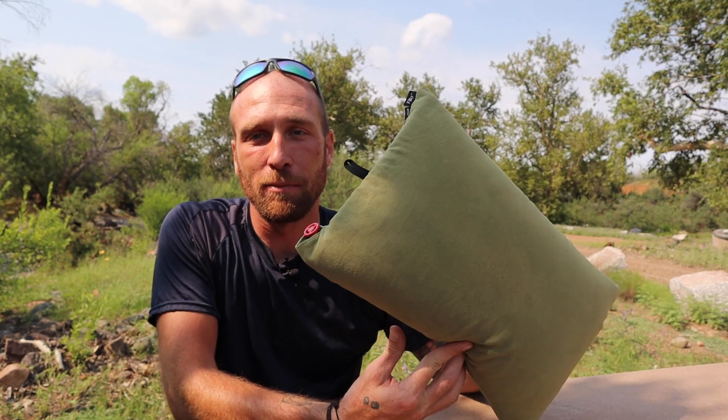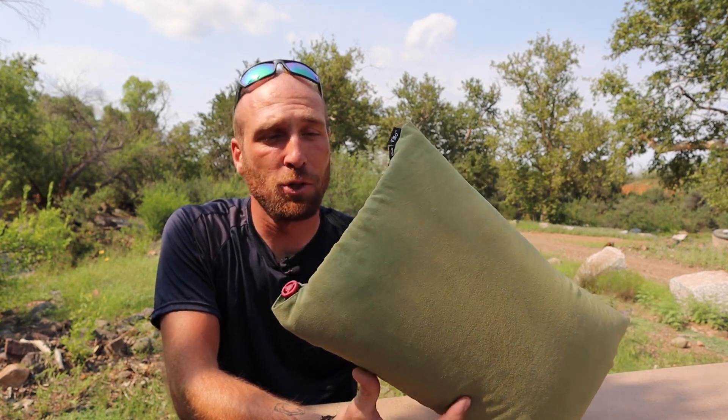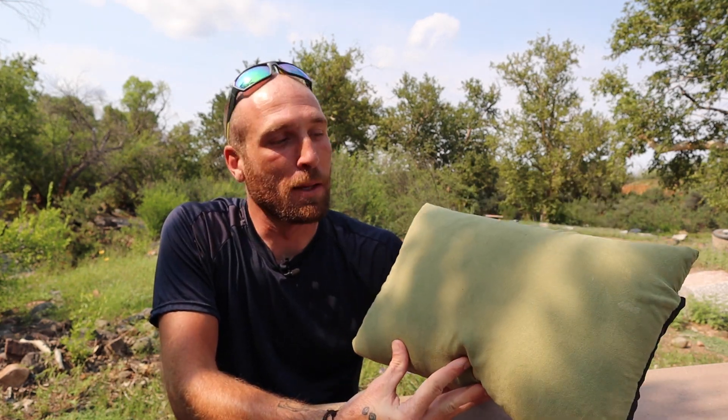Today I'm going to be talking about this pillow. This is a long-term review — I already did an initial opinion review just about two years ago, and I have been using this and loving it for the last two years. It's probably one of my favorite pieces of gear and it's definitely one of those don't-leave-home-without pieces of gear.